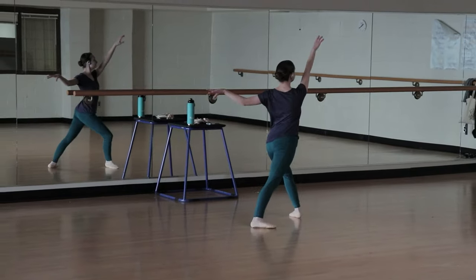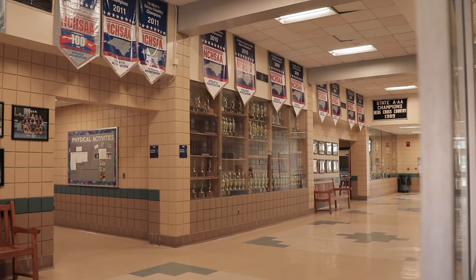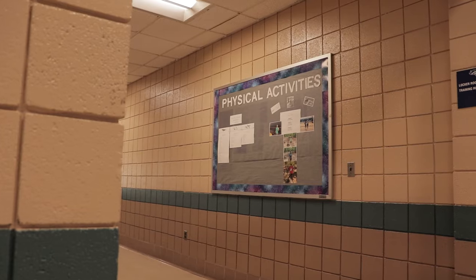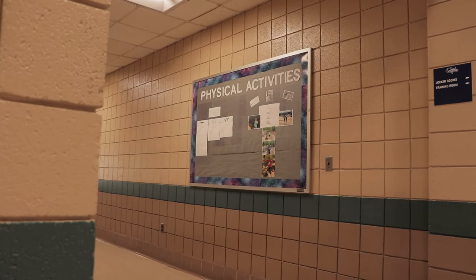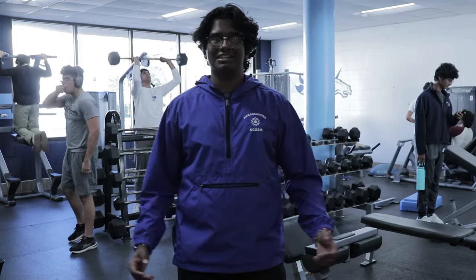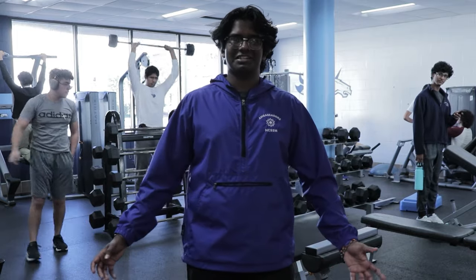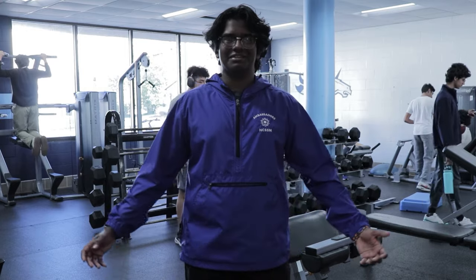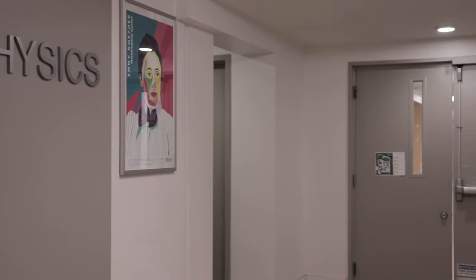We offer 21 varsity sports, plus we have lots of intramural sports and clubs. Here at Durham, unless you're participating in a varsity sport, each student is required to take at least one physical activity class, such as disc golf. Aside from school, I like to be in the PEC to weightlift.